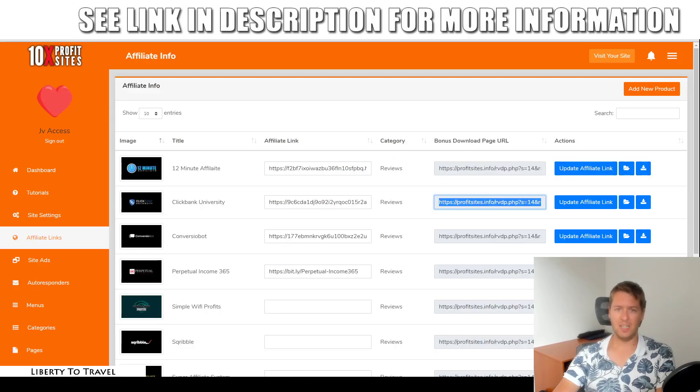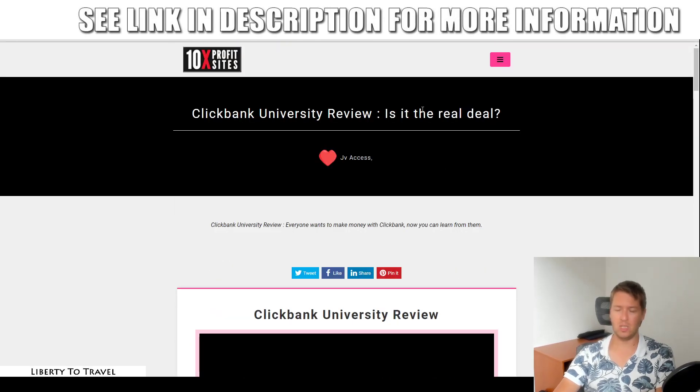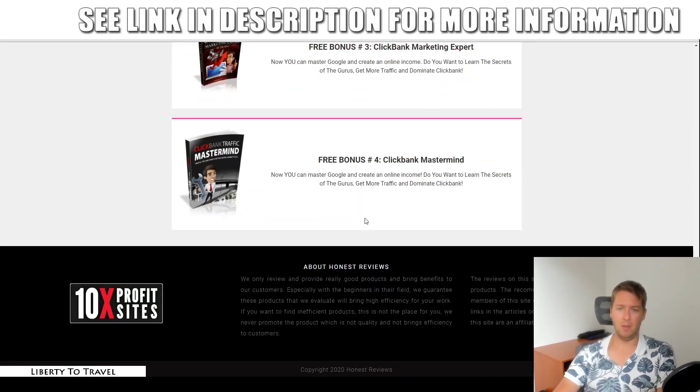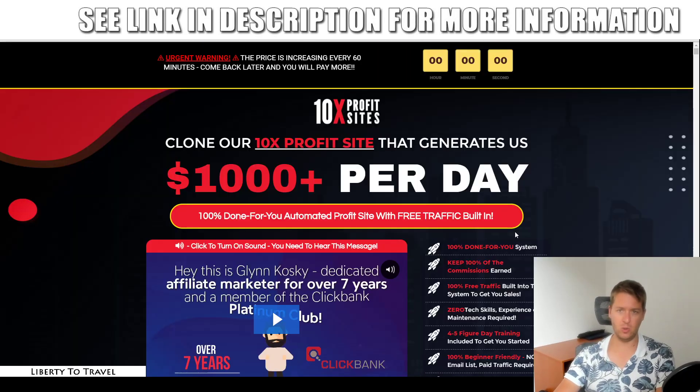So there you go, that is the entire software and the site it creates. This is one of 10 done-for-you reviews, and you can create your own using this very same system and add your own bonuses, or add the done-for-you bonuses from one of the hundreds included.